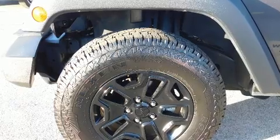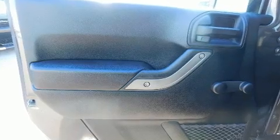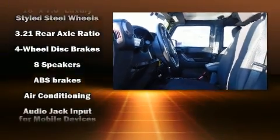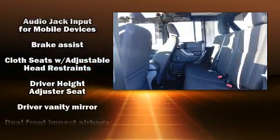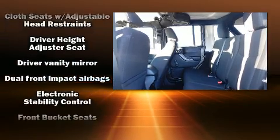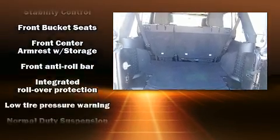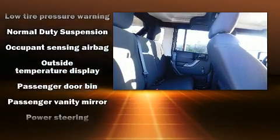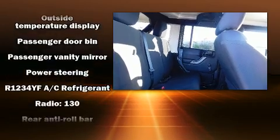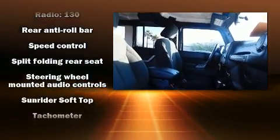Jeep prioritized practicality, efficiency, and style by including a tachometer, variably intermittent wipers, a trip computer, skid plates, and more. Jeep also prioritized safety and security with features such as dual front impact airbags, integrated rollover protection, traction control, brake assist, ignition disabling, and four-wheel disc brakes with ABS.